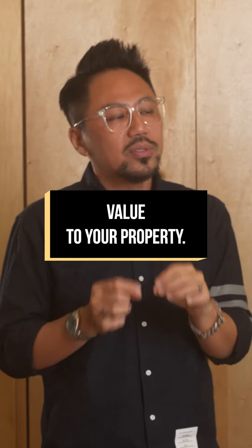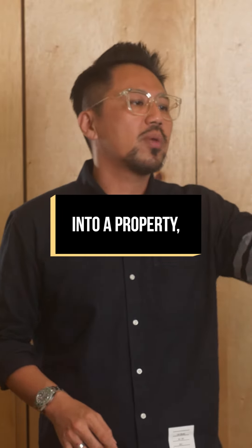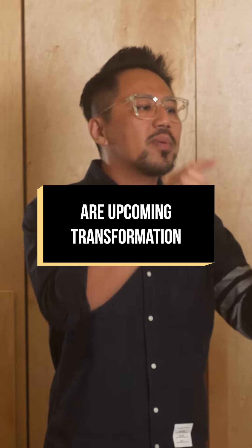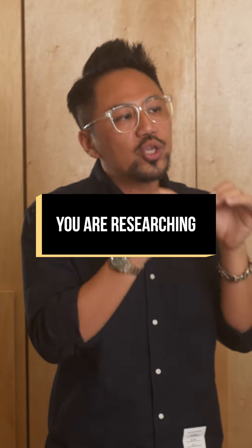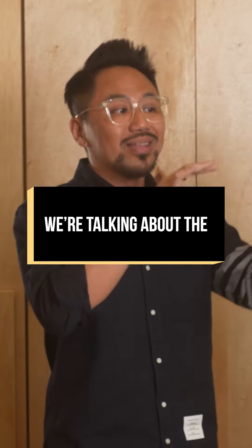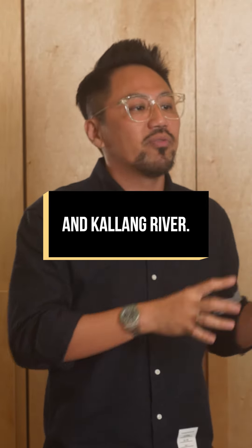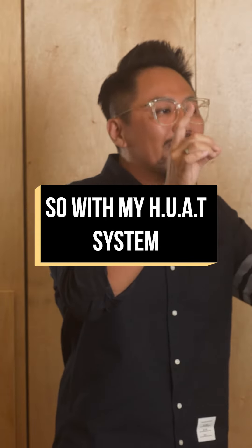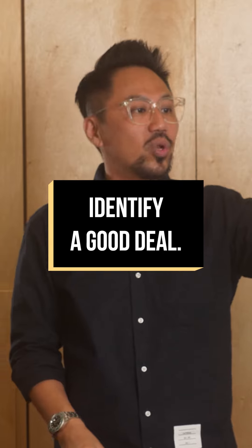Number four: T stands for transformation. When you look into a property, you must also find out if there are upcoming transformations and changes to the area and district you are researching. We're talking about things like Paya Lebar Airbase, the Greater Southern Waterfront, and Kallang River. So with my HUAT system, you will know how to identify a good deal.